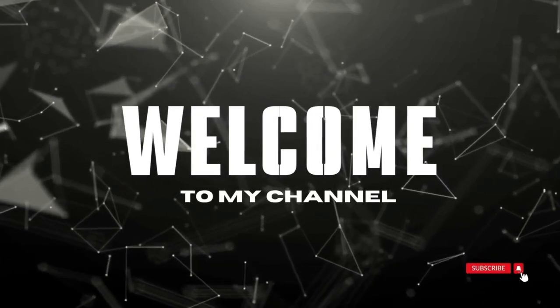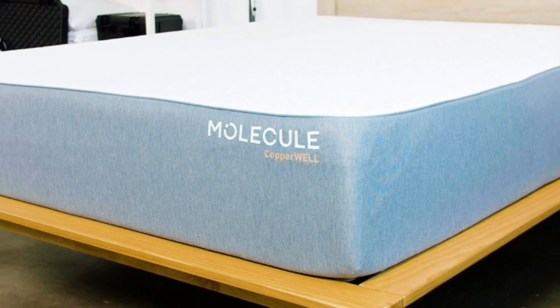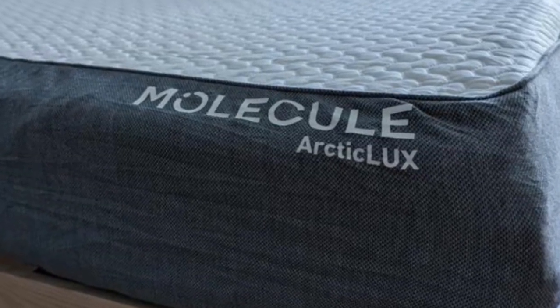Welcome to my channel. The Molecule One is best for hot sleepers who like the feel of foam mattresses, sleepers with sharp pressure points, and couples who value motion isolation.